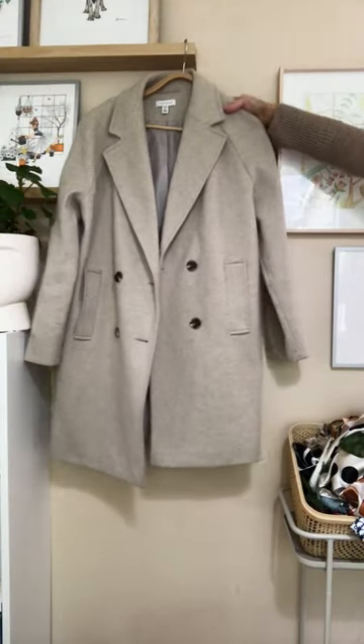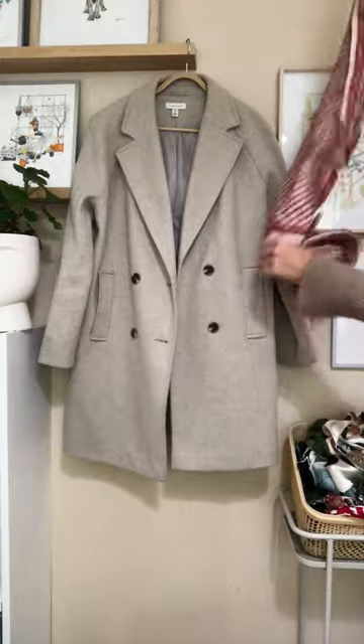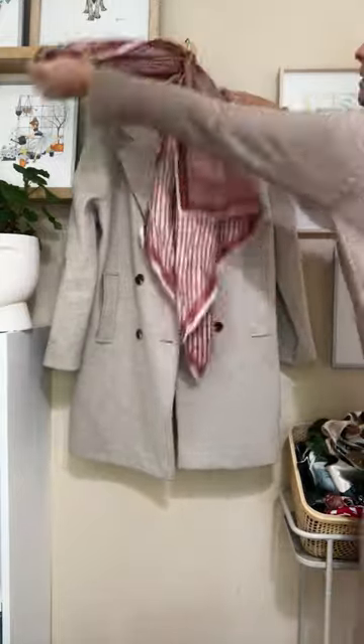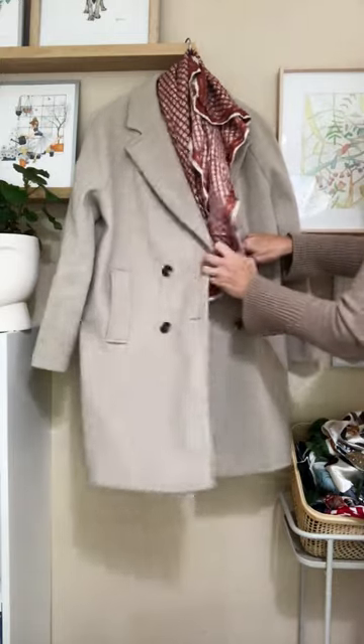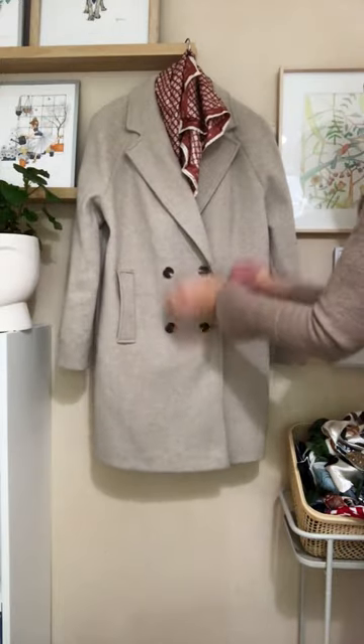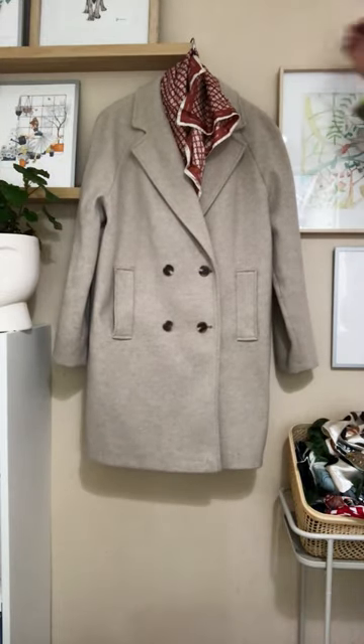This is a Topshop recycled coat and it's a classic oversized — a little bit shorter but I still classify it as long. Love the slip pockets, love the soft texture of the fabric and it has that cocoon-like feel. It's just one of those coats I can wear in a casual way — throw it over jeans and gumboots. It's perfect.